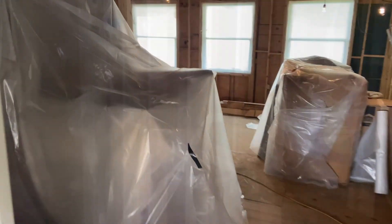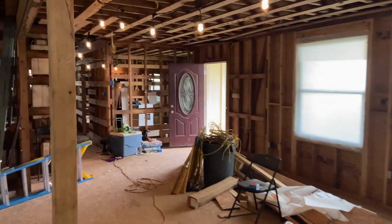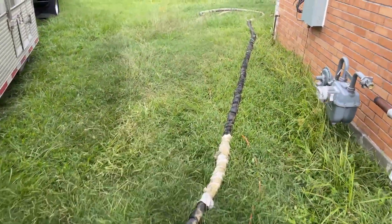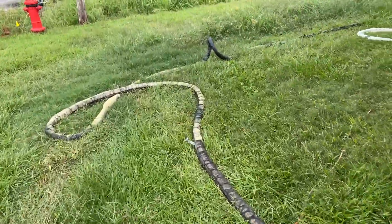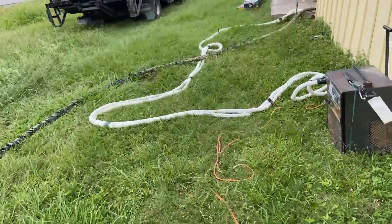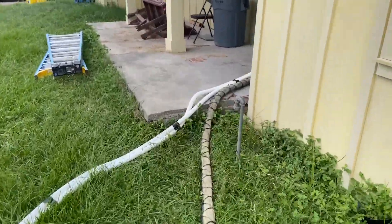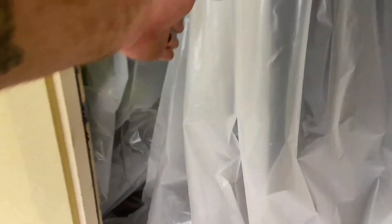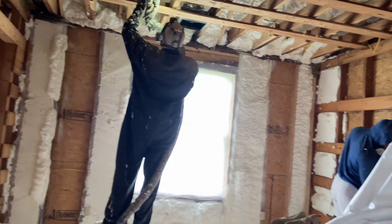It's weird because spray foam is the only product that you're going to see on a residential house and even most commercial jobs that is manufactured on site. We're bringing raw chemicals in drums, heating it up, pressurizing it, shooting it off. And it's either good foam or it's bad foam — and it is not always good foam. This is basically a chemistry experiment going on in your house.